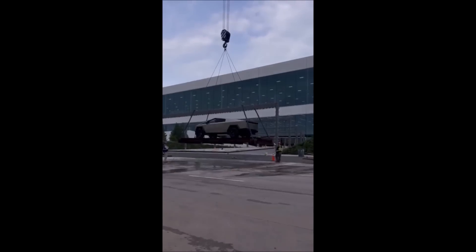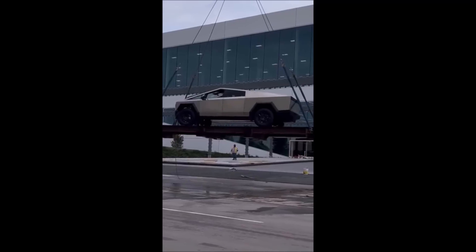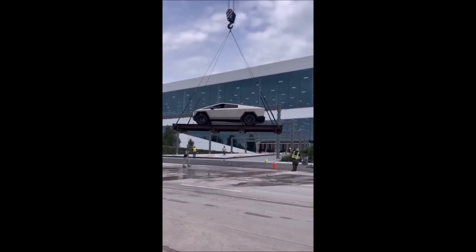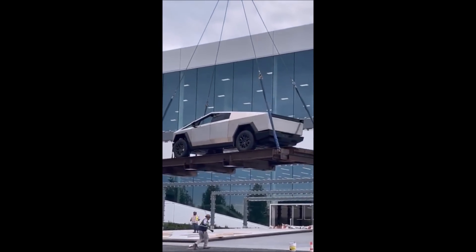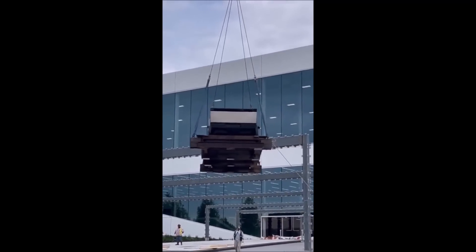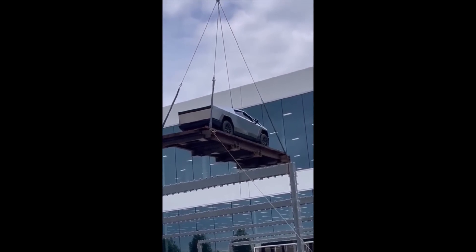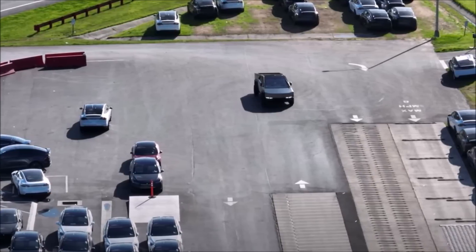With the Cybertruck being lifted onto such a visible platform, some believe the truck may be part of the shareholder day decorations. According to the video, this Cybertruck could be the first model to come off Tesla's pre-production line, complete with cast internals and closer-to-production-ready paneling — though this cannot be verified. Just yesterday, the first Cybertruck front castings were spotted in drone video coverage of Giga Texas, conspicuously labeled with the letter C.